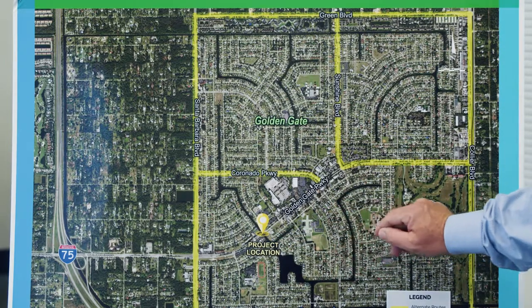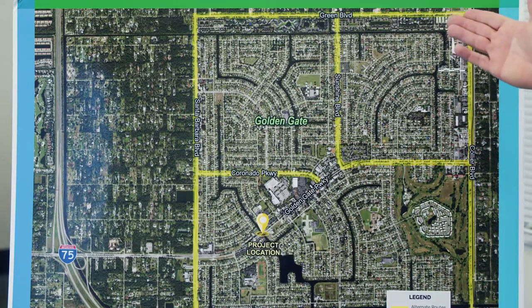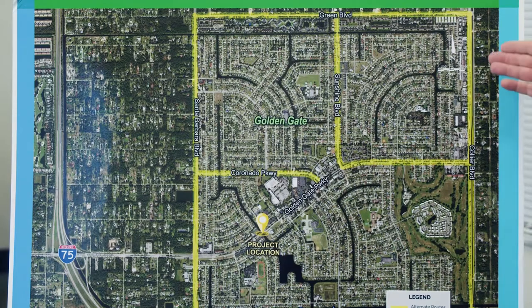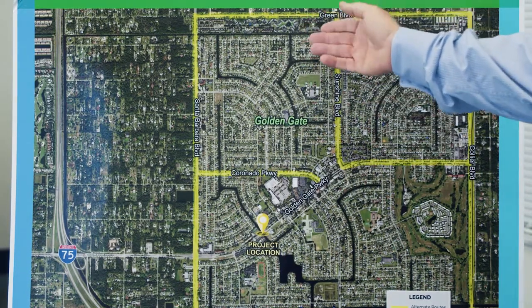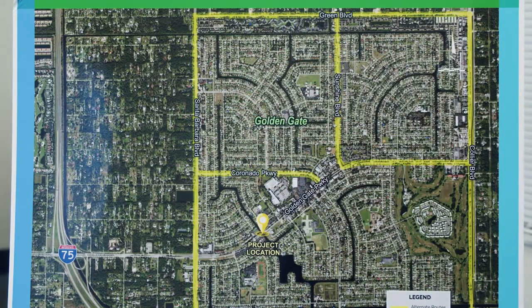As far as traffic congestion and avoiding the construction area, there are several possible alternative routes: Collier Boulevard 951, Sunshine Boulevard, Green Boulevard, Coronado Parkway, and Santa Barbara Boulevard. We suggest you look into using these alternative routes to avoid the congestion that could be present at our site.